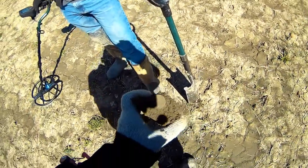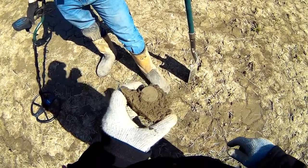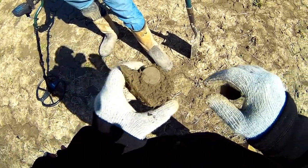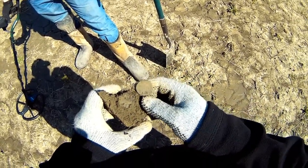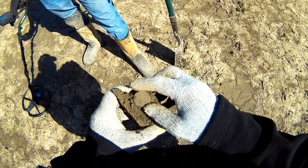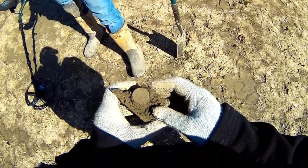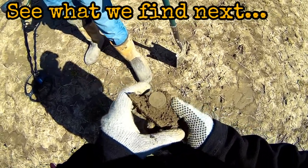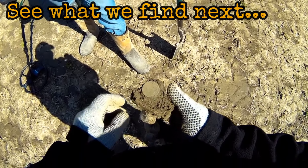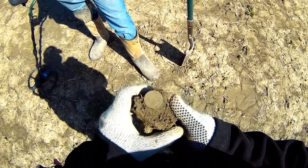James did the same thing in our last field - turned his machine on, walked out five feet and found a coin. I've done the same thing here. It's a US large cent. We just got this field - the farmer and his wife were sitting outside enjoying the sunshine, went over and showed them what we found, and they gave us another field too.